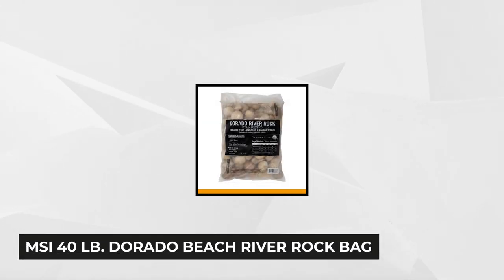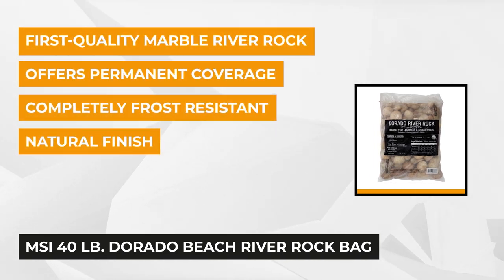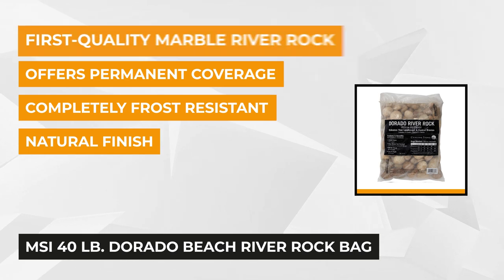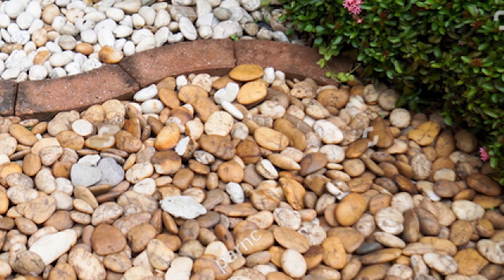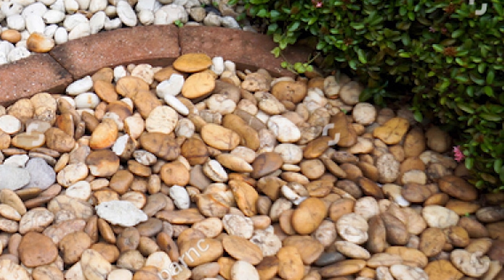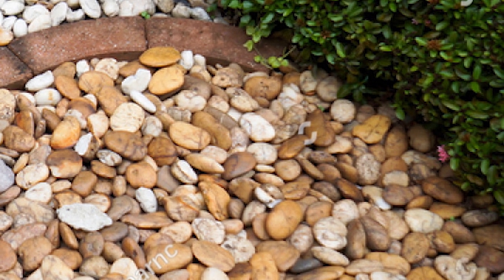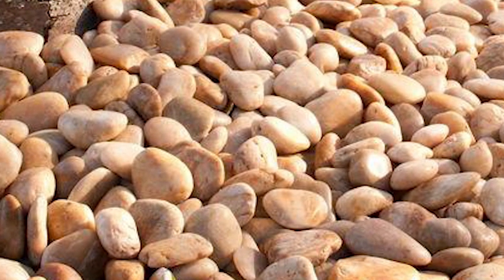At number five is the MSI 40-pound Dorado Beach River Rock Bag. If you want a jaw-dropping landscape as if it were designed by a professional landscaper, try adding marble river rocks around trees, shrubs, and the driveway. It accents the front and backyards, making them eye-catching and appealing. These decorative rocks are grade-one, first-quality marble that are perfect for both indoor and outdoor use. They're also suitable not only for residential but commercial use. Installing these rocks at the front entrance of your office adds an elegant, professional look in an instant.